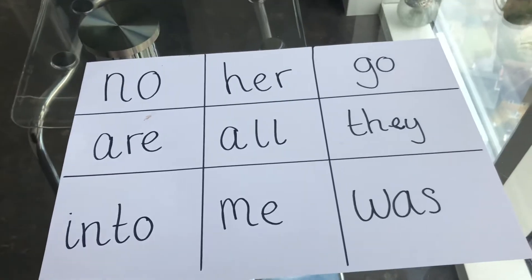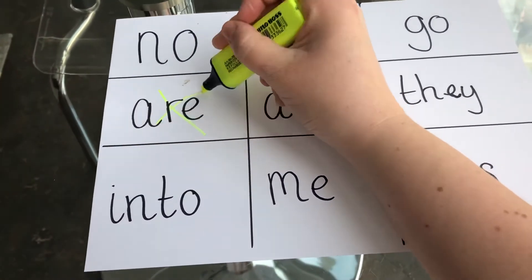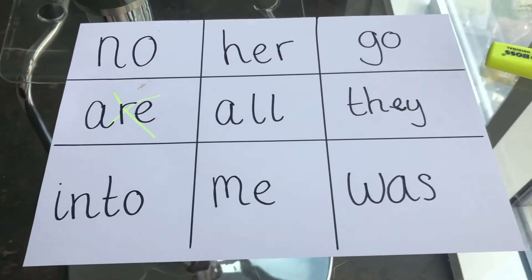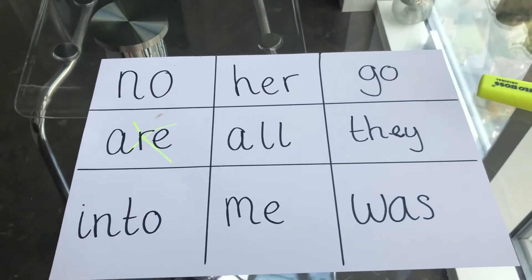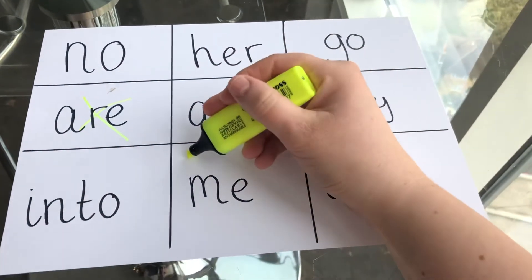Next word is are. Have you got the word are on your board? I've got that one so I'm going to cross it off. Next word is me. Have a look on your bingo board — have you got the word me? I've got that so I'll cross it off.